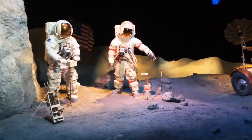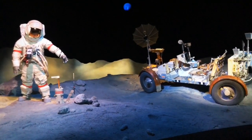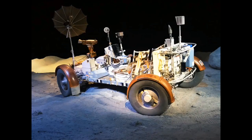This is what the astronauts look like on the moon, next to their moon rover. They used three rovers while they were on the moon, and those three rovers are still there today.